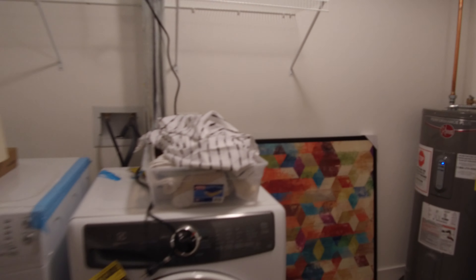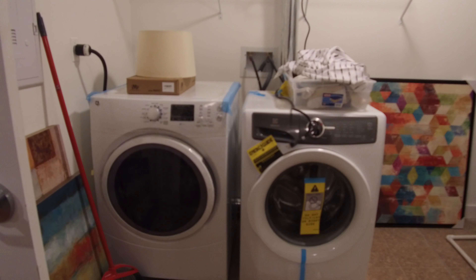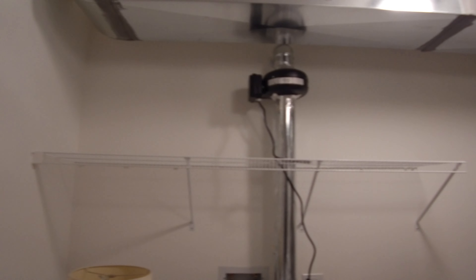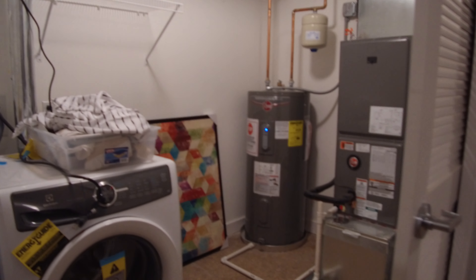Nice feature of this unit is big in-unit washer and dryer. Some shelving space above it, and a little extra room for storage if you need it.